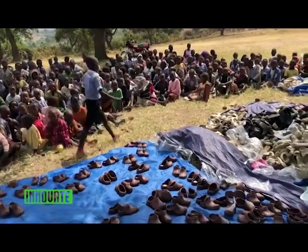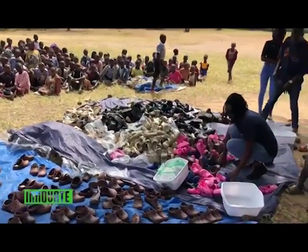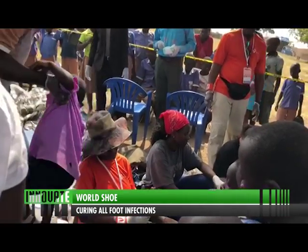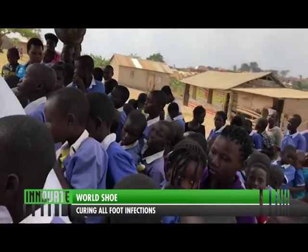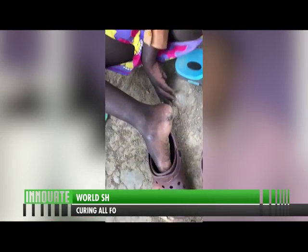He got the opportunity to be connected to this organization and started shipping in shoes, which he gave to refugees and many Ugandans. He has given out more than 100,000 pairs of shoes for free to people in Uganda and the refugee community.